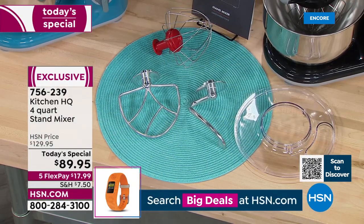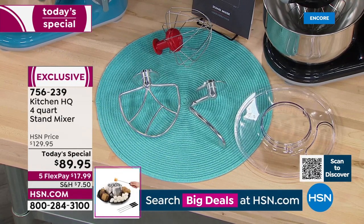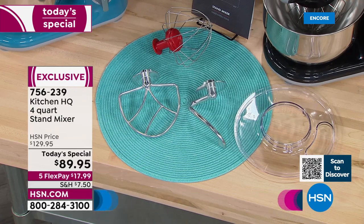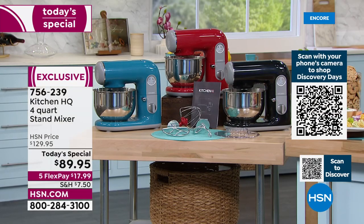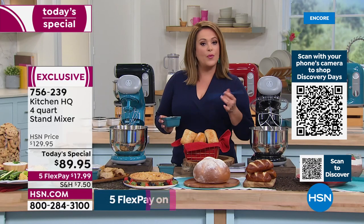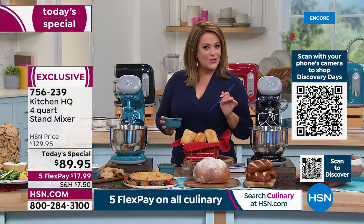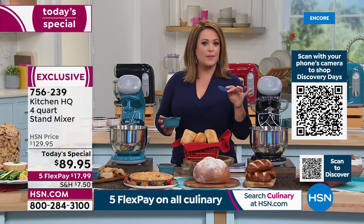Here's a view of all the attachments included: the whisk, the paddle, the dough hook, the clear see-through splash guard with the little port for pouring in ingredients. Available in black, red, or turquoise. Item number 756-239. $17.99 on Flex Pay — any debit or credit card to get it home. You have 30 days to love it or send it back. You never get this opportunity.